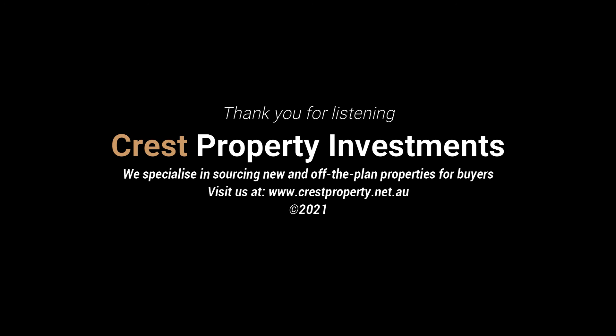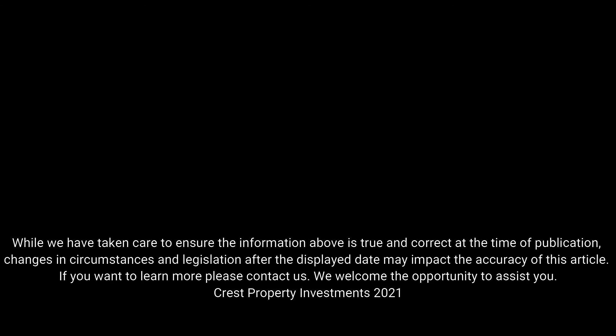Before buying a property, we recommend seeking professional property advice. At Crest Property Investments, we specialise in sourcing brand new and off-the-plan properties for buyers. We also do not charge fees to our buyers. If you'd like to learn more, please feel free to visit our website. We welcome the opportunity to help you make an informed decision. Our website is www.crestproperty.net.au. Thanks for listening.